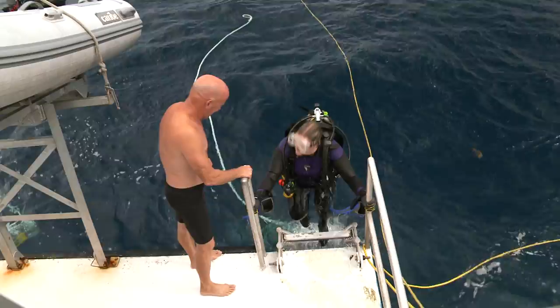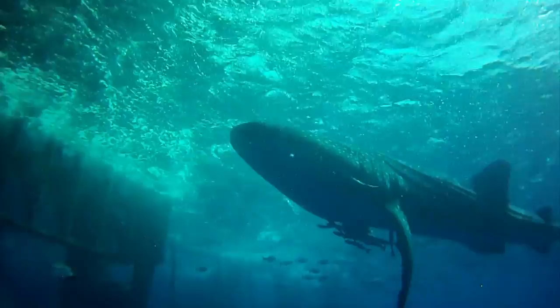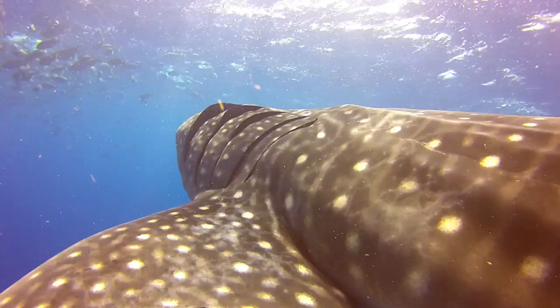Oh my God, that was awesome! You said there was a shark down there — you didn't say it was a whale shark! The whale sharks, for some reason, love to interact with the platforms. We have seen this over and over. People that have dived the Caribbean and then come up here and dive these platforms — they go, 'My God, I never thought there was this much life or that you could see this well out here in the Gulf.'